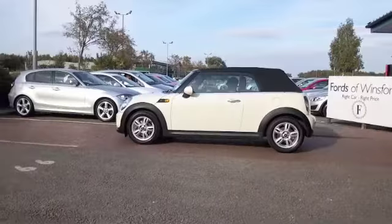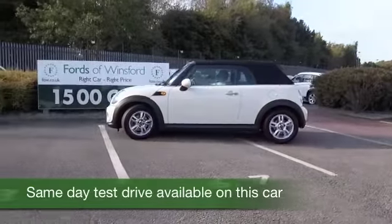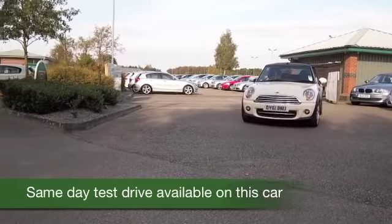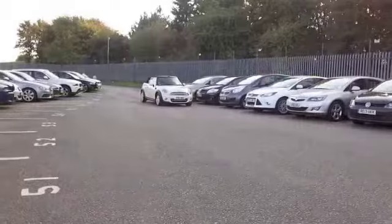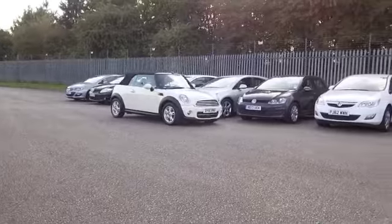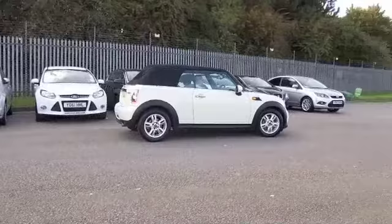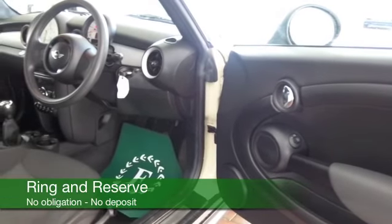We could still have some sunshine between now and the end of the year, and I can't think of a better car to enjoy a little bit of open-top motoring — with the heater on, of course — than a Mini Convertible. This is a 1.6 Cooper in pepper white, looking great, with around 26,000 miles on the clock. The 1.6 petrol is really enjoyable to drive, perky, and yet it returns about 49 to the gallon combined — so not bad.